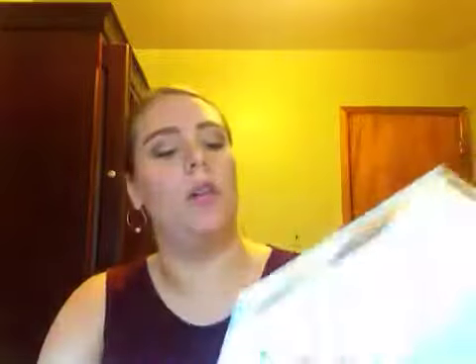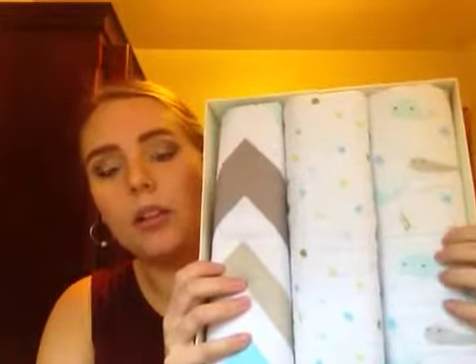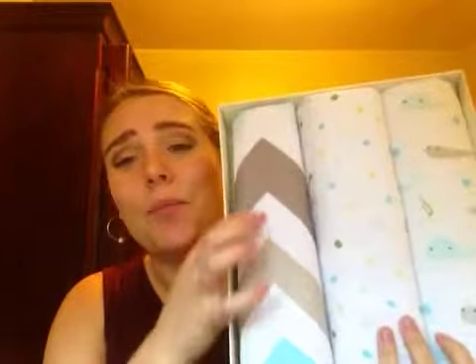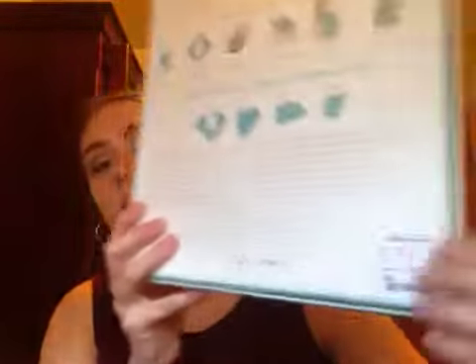The swaddle blankets came in three little patterns — little whales, polka dots, and chevron. They're all blues, grays, greens, and shades of brown. And they are very soft. The tag says $14.99 for those. I hear you can never have enough swaddle blankets, so I figured I might as well get a pack.